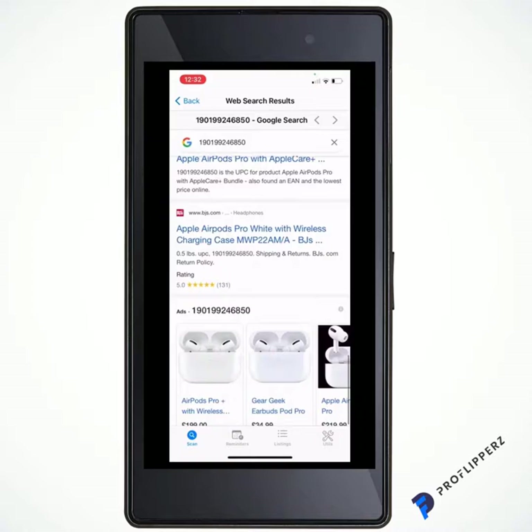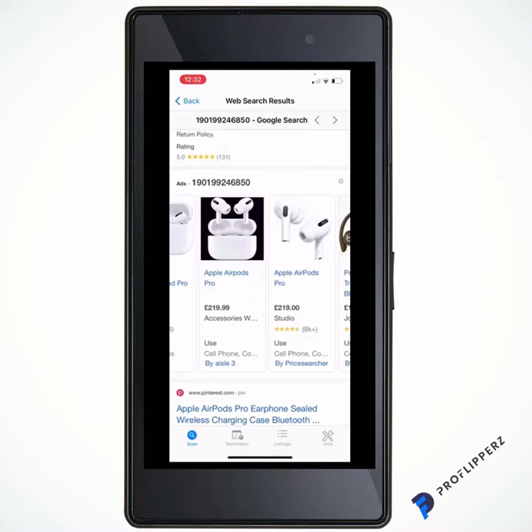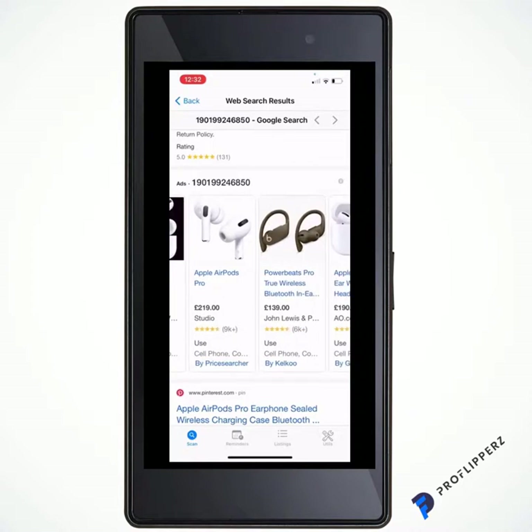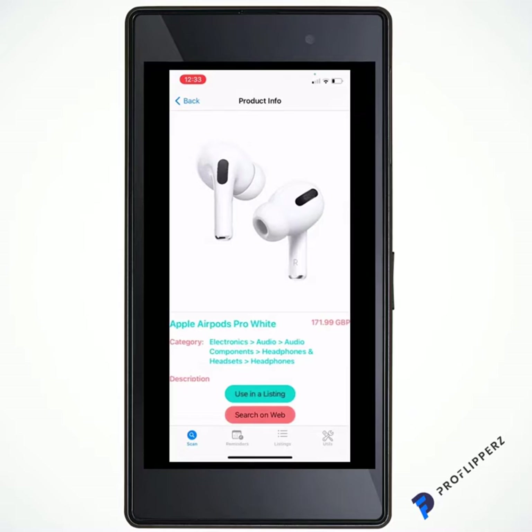We can search on the web — here we go, there are ads. Apple AirPods Pro: £219, £219, £119 on AO.com, £199 on Xavi. So from searching on the web, as shown in the middle of the screen where it says 'Search on Web,' we can do the listing research. They're selling for about £200 to £220. The average price we tell you to sell for is about £171, which you can see on the top right in the product info.